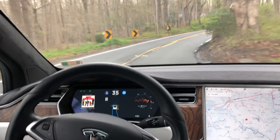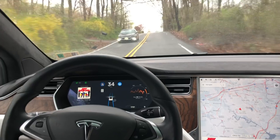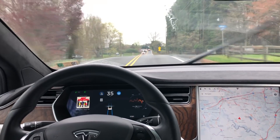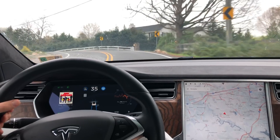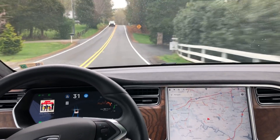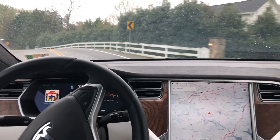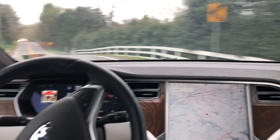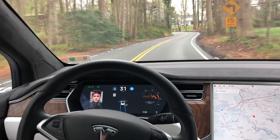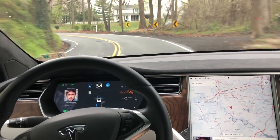This autopilot navigates this sharp turn to the right up a hill flawlessly, and in previous builds it was not able to do that turn. Same with this turn here — it's sharp. The autopilot is now actually slowing down from the max speed: it started at 35 and through the curve it starts slowing down, whereas in previous builds it would try to take it at maximum speed without slowing down on the curve.